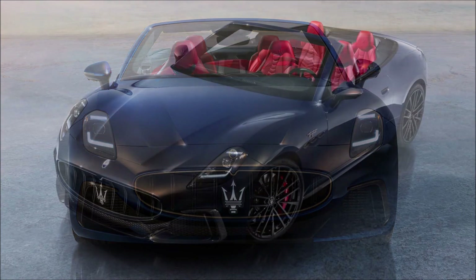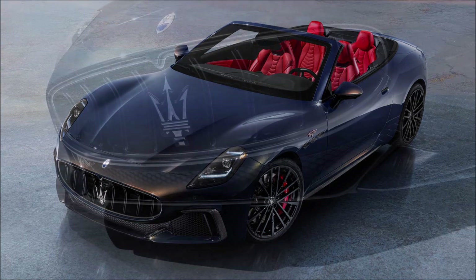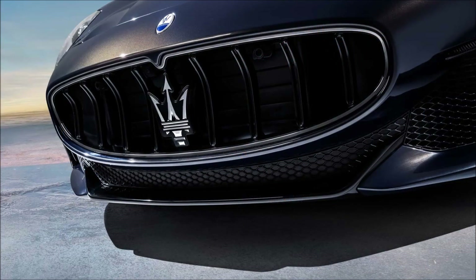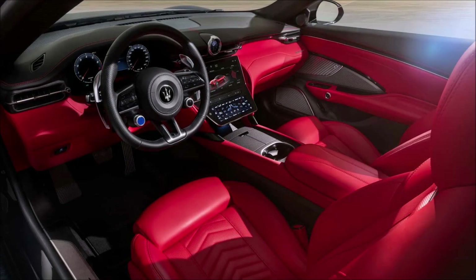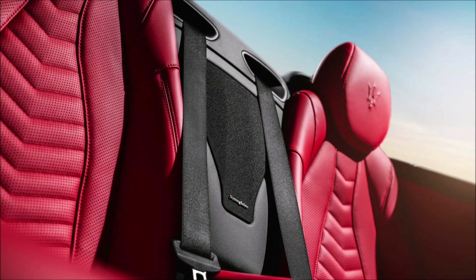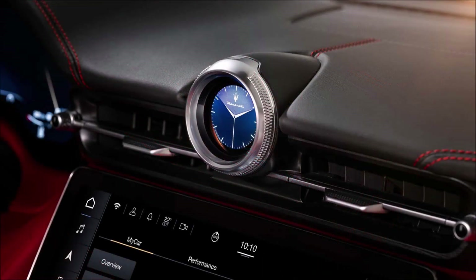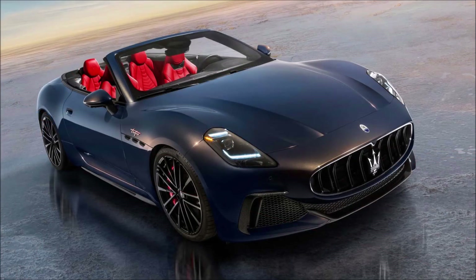The exterior design looks quite identical to the Trofeo trim of the coupe GranTurismo, but there are some small differences that we'll be able to point out once we get the car in person. The fabric roof can automatically be stowed in the trunk in just 14 seconds at speeds of up to 50 kilometers per hour — or 31 miles per hour — the same as the MC20 Cielo Spider, emphasizing the elegance and functionality of the design, which ensures enough space for all four passengers.